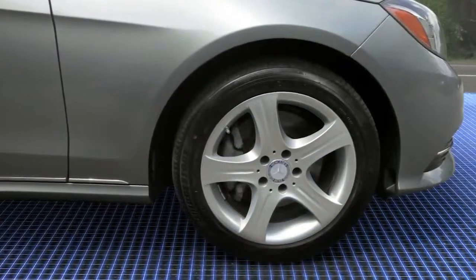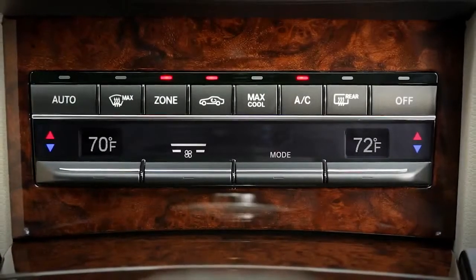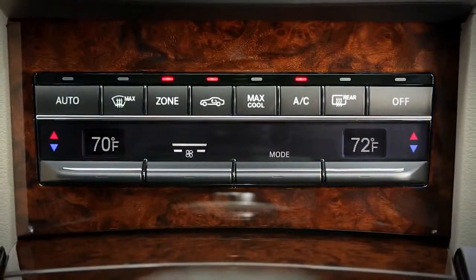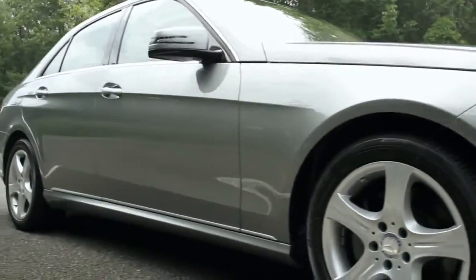are you on a hill? Is your door closed and seatbelt fastened? Is the climate control working hard to adjust the cabin temperature?